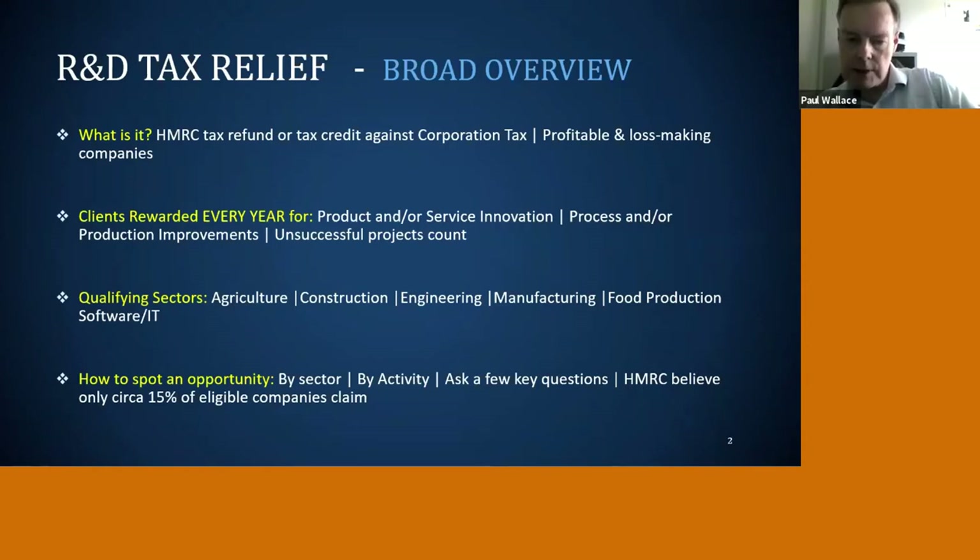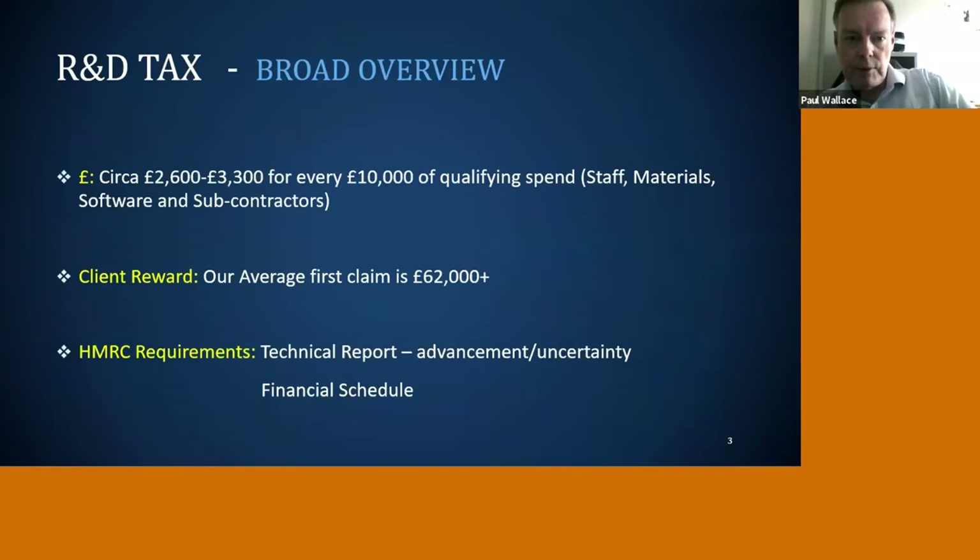How will you spot an opportunity? Partly it's to do with those key sectors and the sort of activity they're doing, but in a couple of slides we'll talk about three simple questions you can ask — and if they give a yes to one of those, almost certainly they will qualify. The really frightening statistic is that this scheme has been around since 2000, but today HMRC records only about 15 percent of eligible companies are claiming. So 85 percent of people out there — some of whom you will know, maybe clients, friends, or family — are not taking advantage of this.